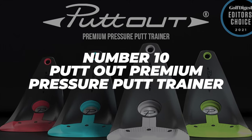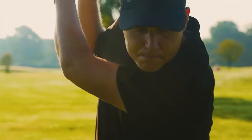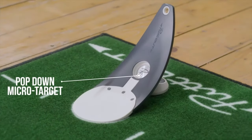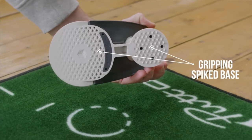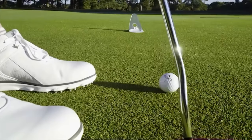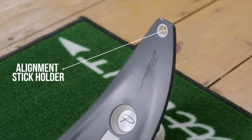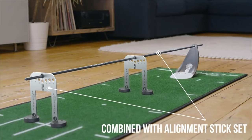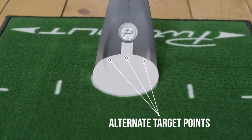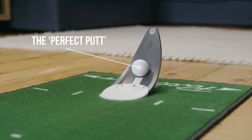Number 10: Put Out Premium Pressure Putt Trainer. Whether you're a seasoned player who's seen it all or a new guy looking for a hobby, anyone can use some practice. The solid construction, precise measurements, and a custom ball will make it hard for anyone to win at this, so it will help you practice your pace as well as your accuracy. At $40 on Amazon, it's quite a small price to pay for an at-home practice opportunity to hone your golfing skills, and it has a 4.7 star rating to boot.